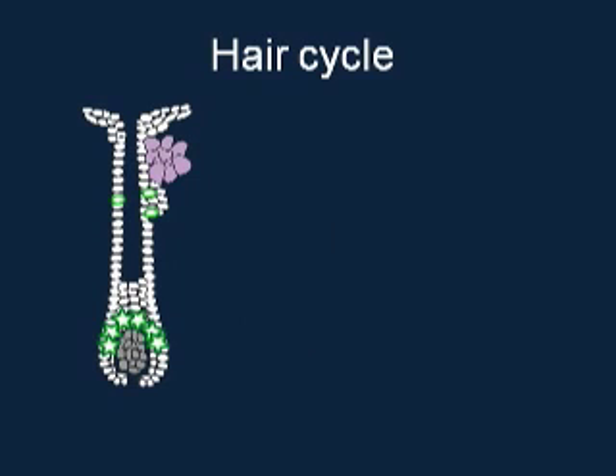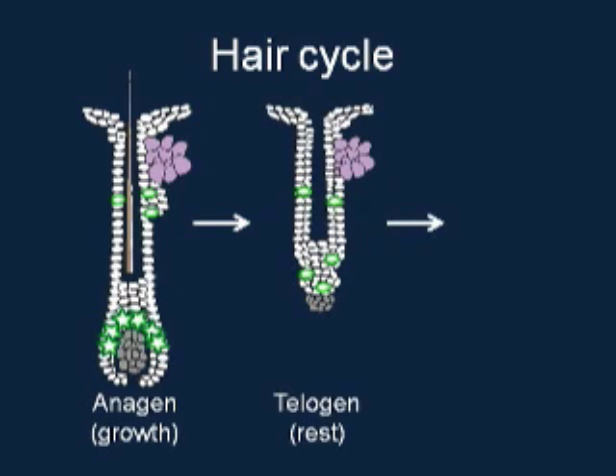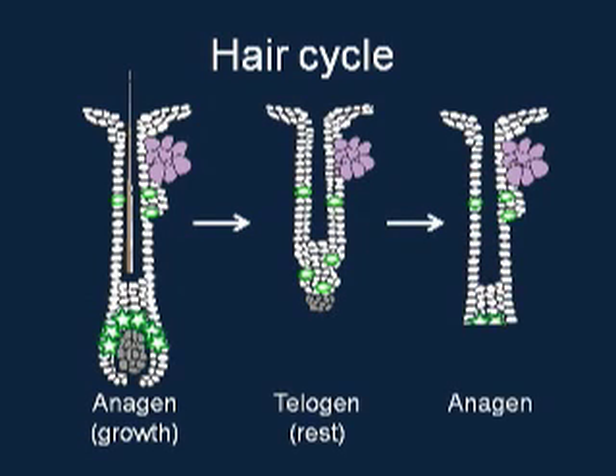Hair cycles through phases. Hair grows during anagen and then regresses to rest at telogen. In the following cycle, the follicle enters anagen again and regrows pigmented hair.